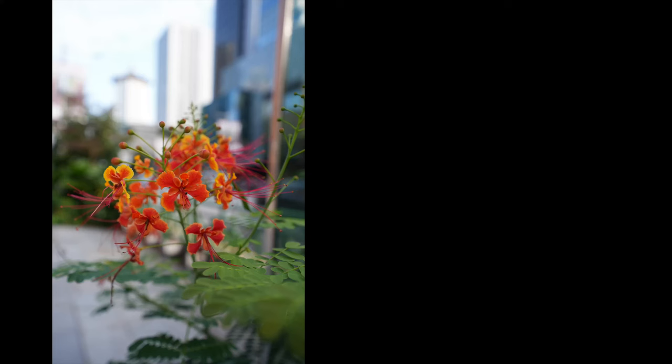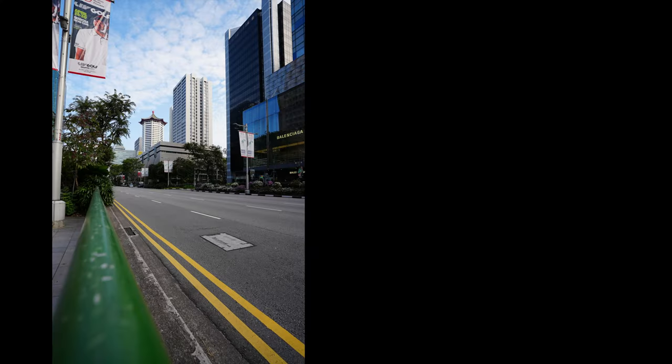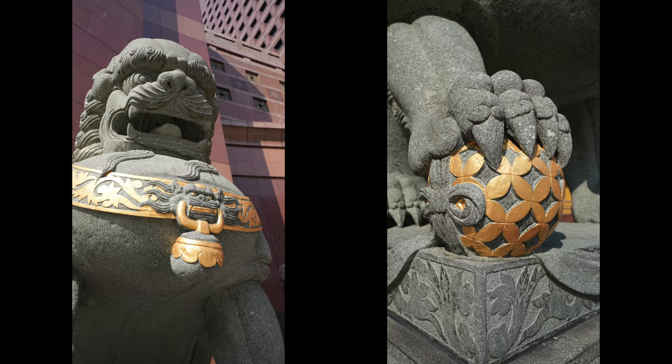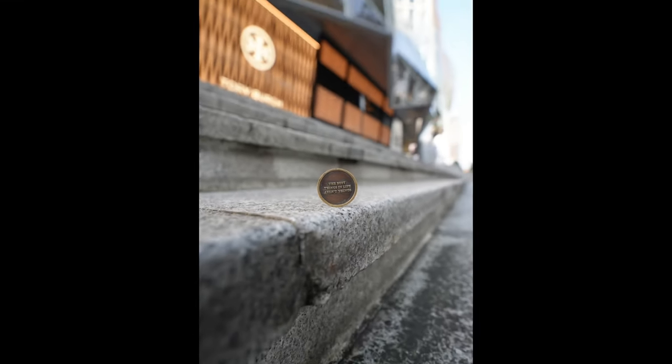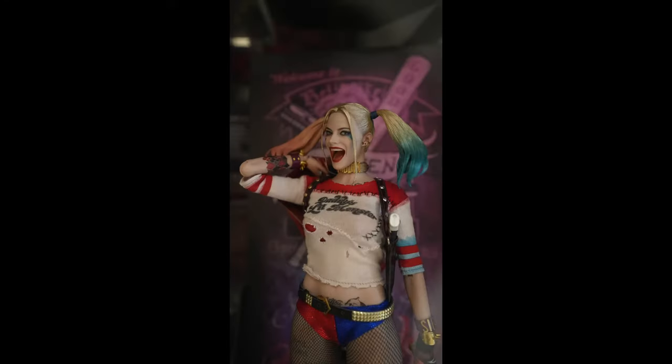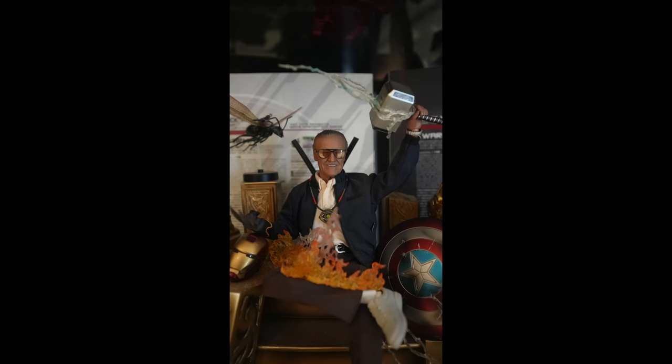This camera also takes amazing photos. Even though it doesn't have an electronic viewfinder, it still takes amazing photos. The photos you just saw were taken right behind me and the shop is not even open, so there are no lights whatsoever. I think it takes amazing photos.